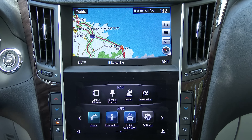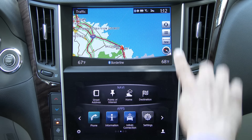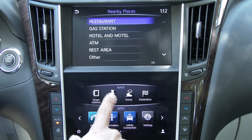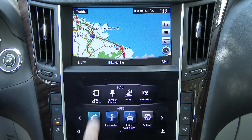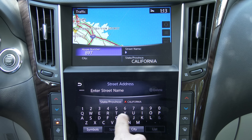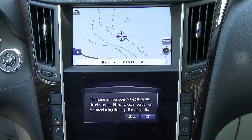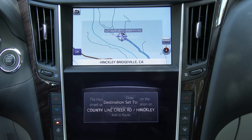Entering a destination uses primarily the lower screen. From the home button we have navigation options: points of interest, home, destination, street address, etc. You can also touch the upper screen to bring up a search menu and use either the control wheel or your fingers to search for nearby places on the top screen, or use points of interest on the lower display. You can enter a street address directly, and the address entry is very speedy. Once entered, the address appears on the top screen and you click OK to navigate.